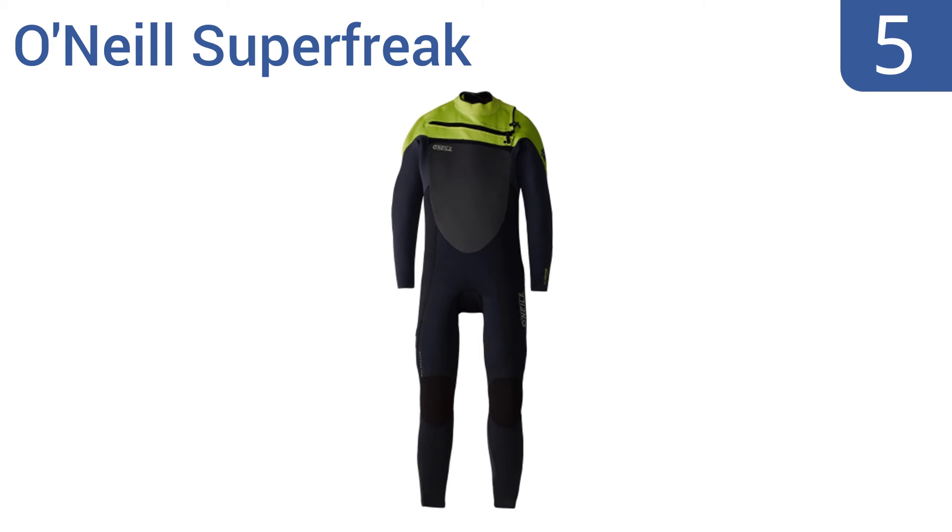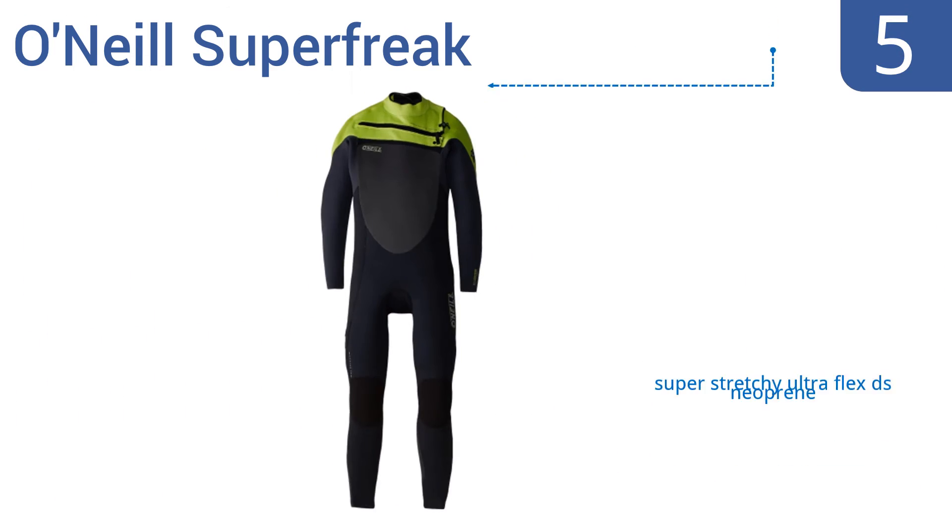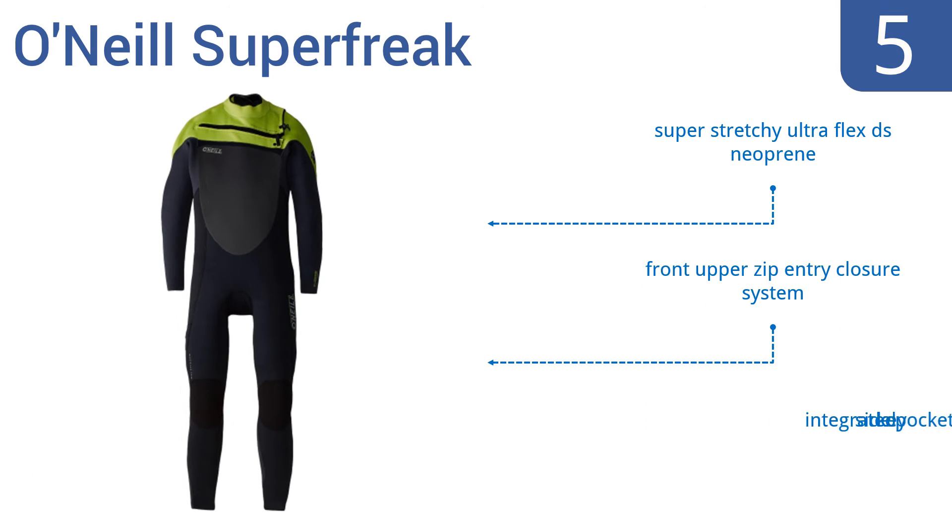Halfway up our list at number 5, the O'Neill Superfreak represents the latest in cold-water technology from the original and most trusted brand in wetsuits. It has a double-seal neck plus tight wrist and ankle seals to keep you completely dry inside. It's made from a super-stretchy Ultraflex DS neoprene with a front-upper zip entry closure system and an integrated side key pocket.